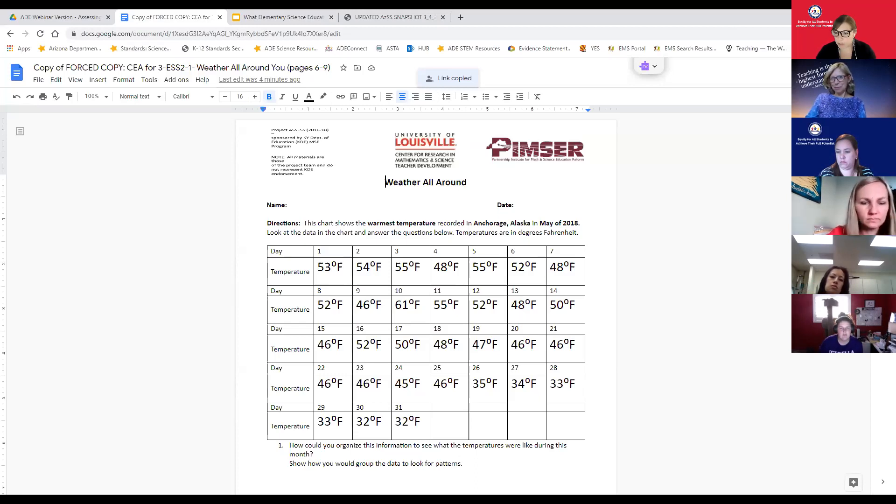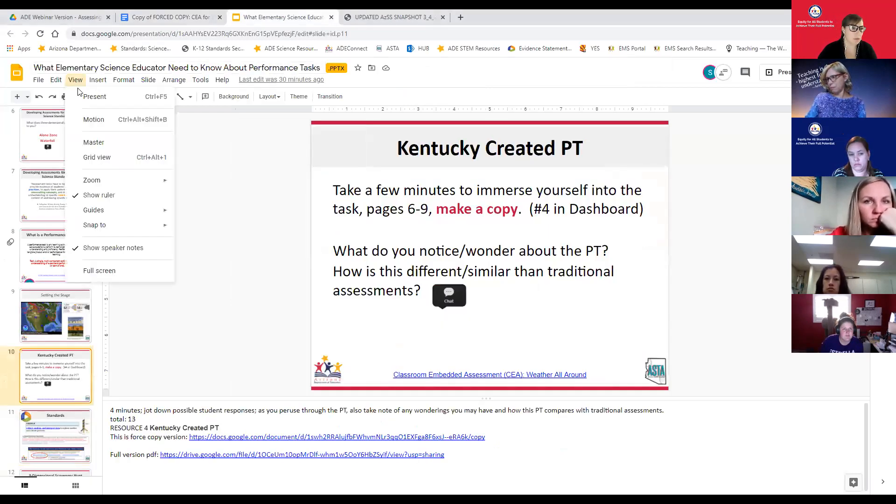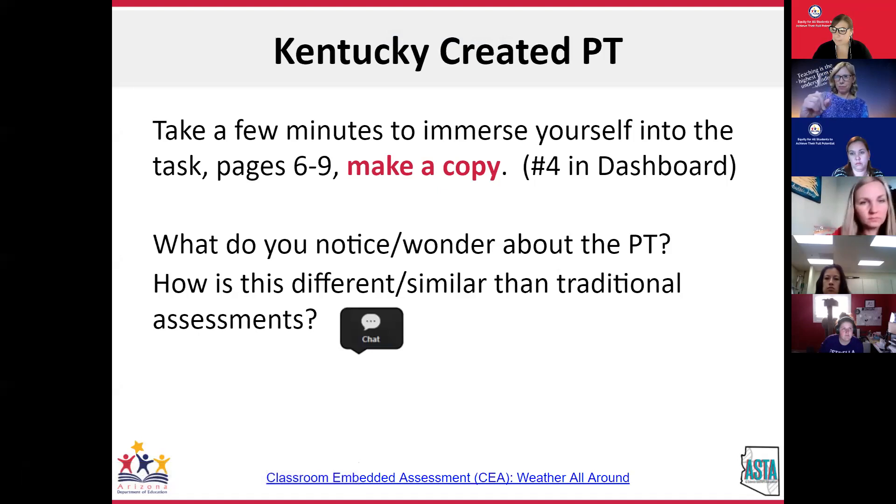I see someone had a little trouble, so I'm just going to give you the link. Please let me know if that helps. If you're having trouble with internet, please feel free to turn your camera off or do whatever you need to do. You should be able to go in and out if need be.